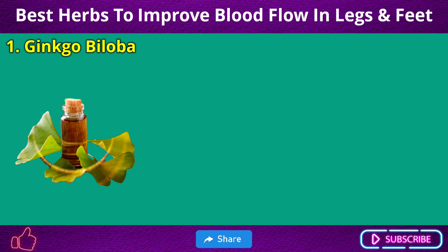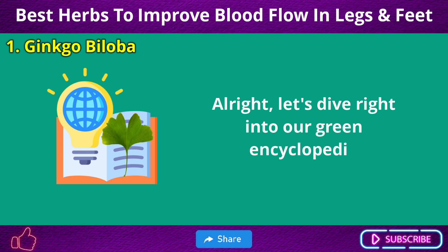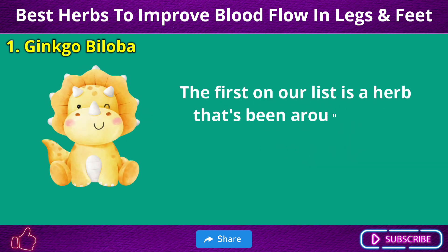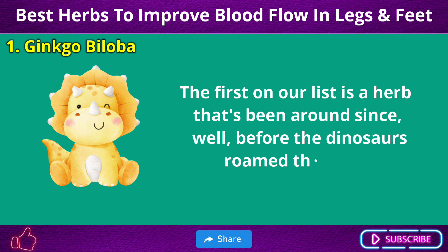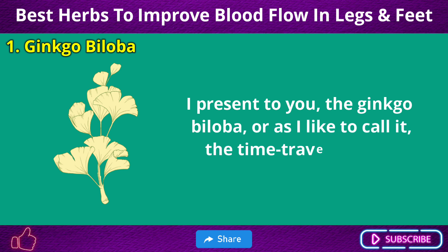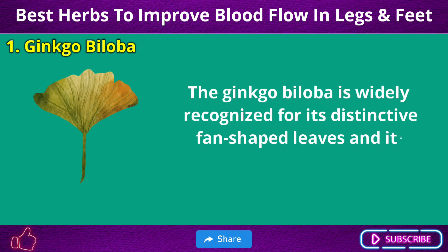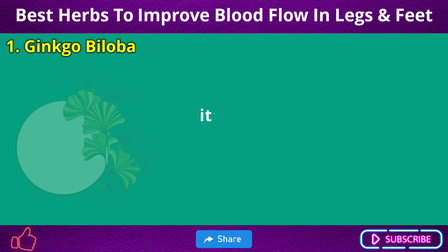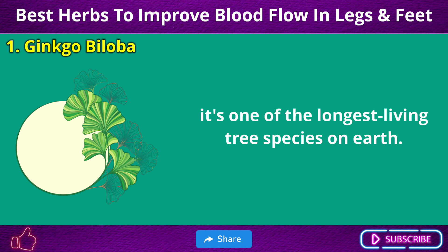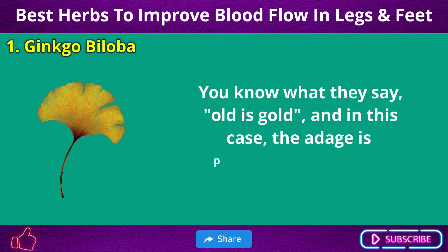Number 1: Ginkgo Biloba. Let's dive right into our green encyclopedia. The first on our list is a herb that's been around since well before the dinosaurs roamed the Earth — the Ginkgo Biloba, or as I like to call it, the time-traveling tree. The Ginkgo Biloba is widely recognized for its distinctive fan-shaped leaves and exceptional resilience. It's one of the longest-living tree species on Earth. Old is gold, and in this case, the adage is particularly accurate.